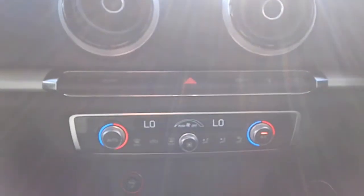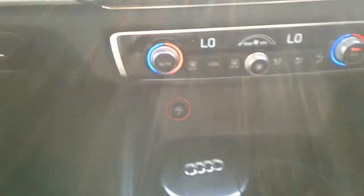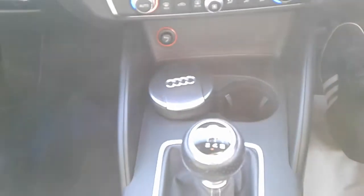There is air conditioning and dual climate control, a 12 volt outlet, two cup holders, a six speed manual gearbox and electronic parking brake.